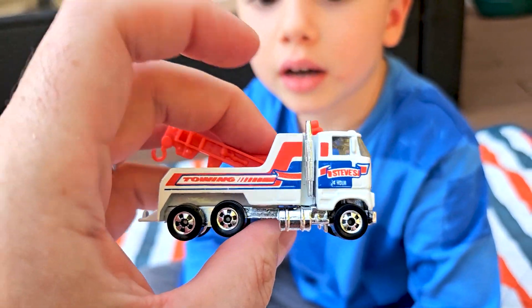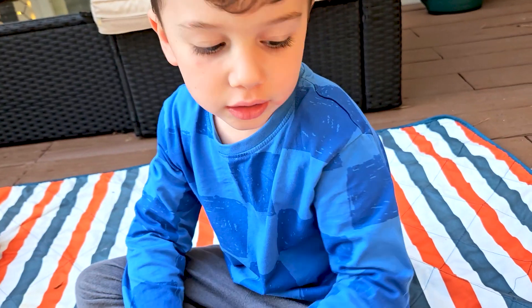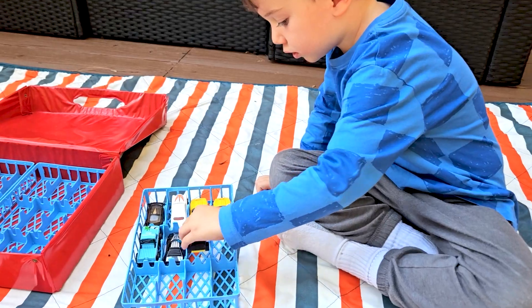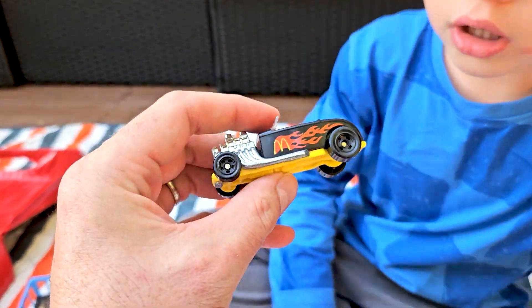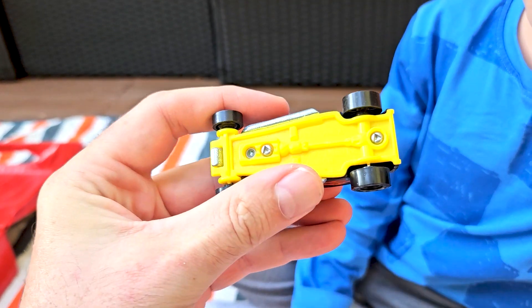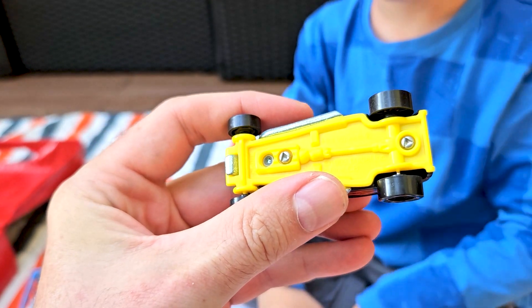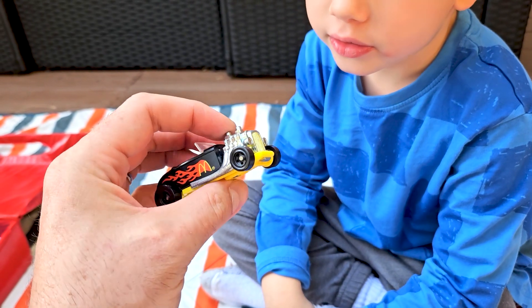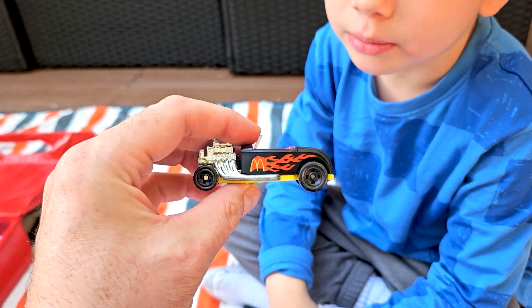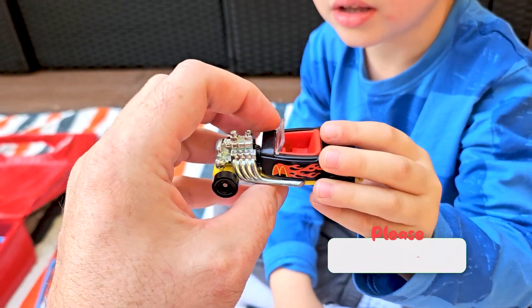What's that? A hot rod! This is a cool hot rod. Looks like it's from McDonald's — it's got a McDonald's Hot Wheels, 1993. Must have been from some Happy Meal or something. You guys let us know in the comments.